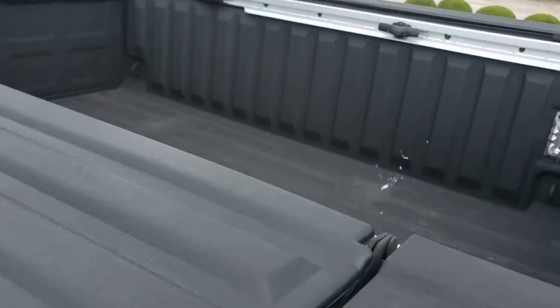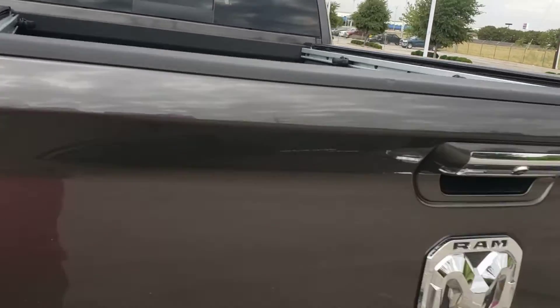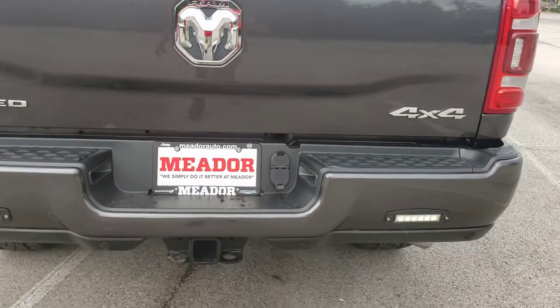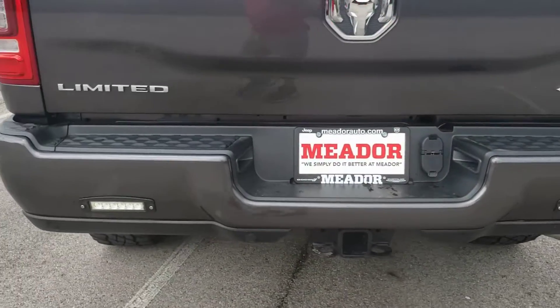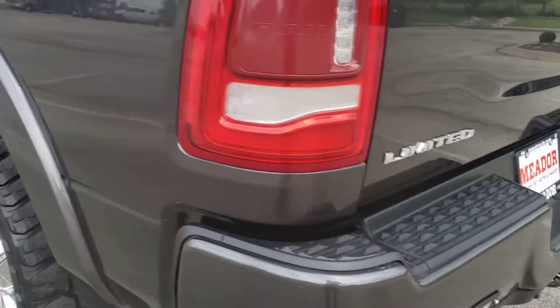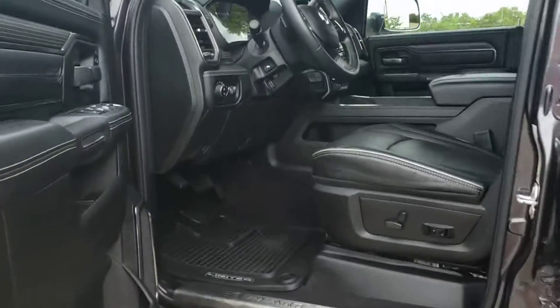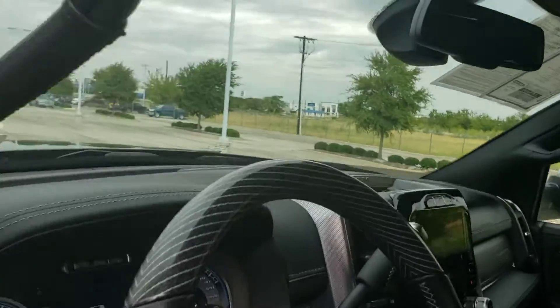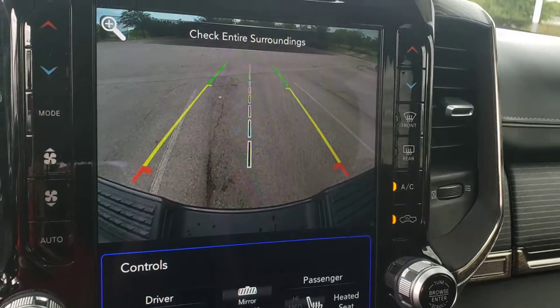It has a spray bed liner already installed, and a reverse camera.